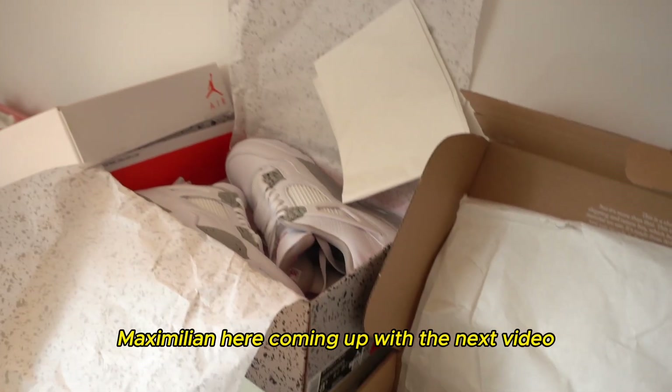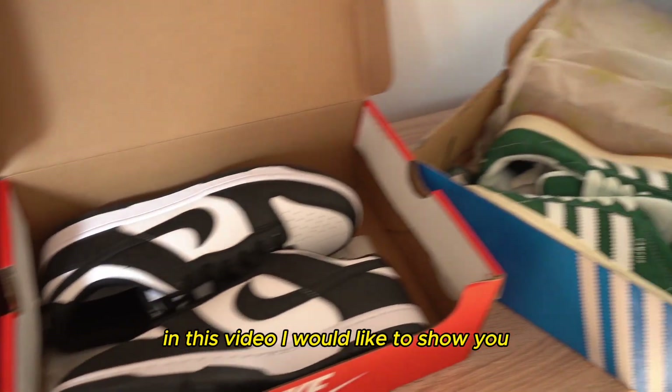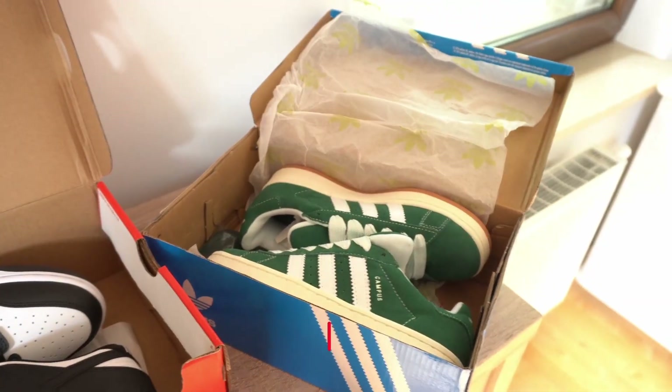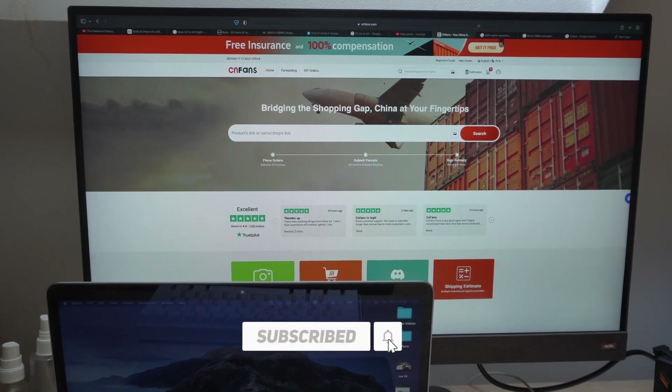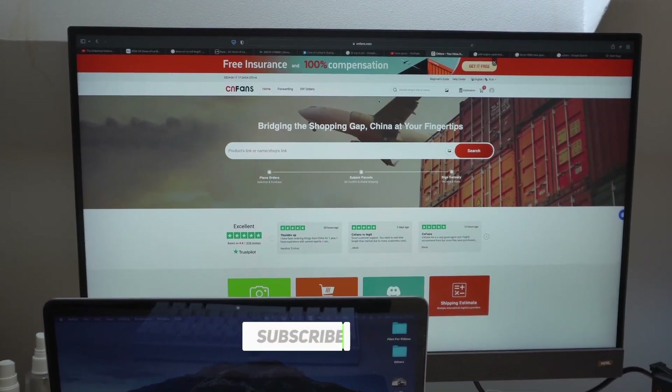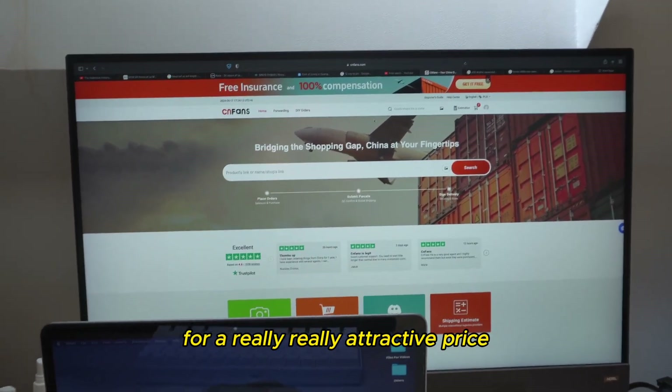Hello everyone, Maximil here. Coming up for the next video. In this video I would like to show you the way how you can submit your orders on CNFunds. If you don't know what CNFunds is, it is the agent that allows you to buy pretty much any item from China for a really attractive price.